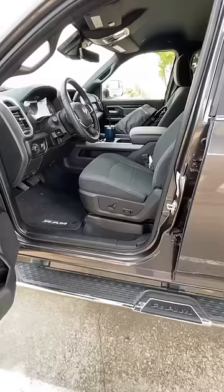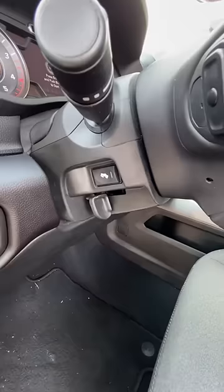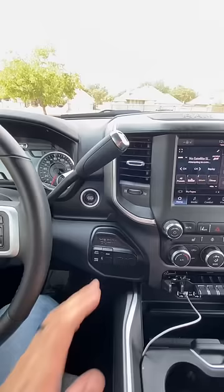Inside's not bad either. This seat is heated, the steering wheel is heated, you even have adjustments for the pedals if you're short. You've got grab handles and push button start for the diesel.